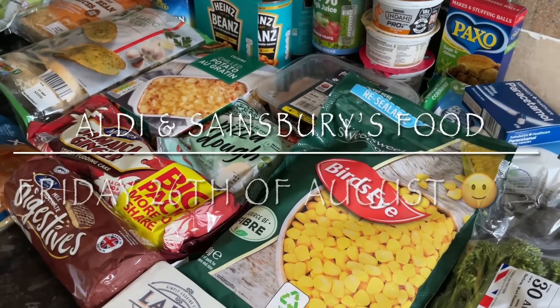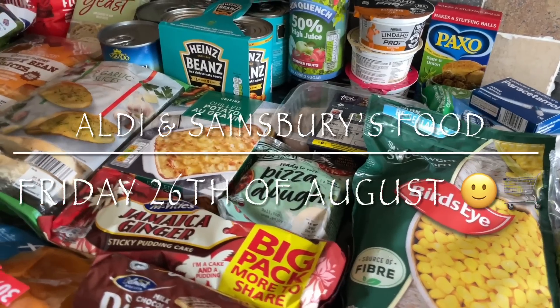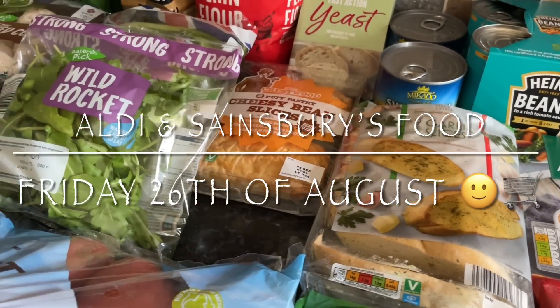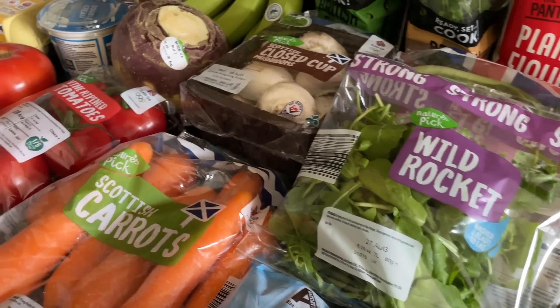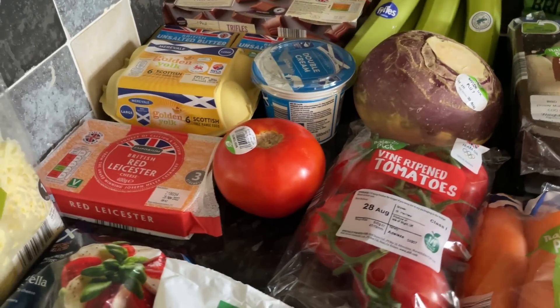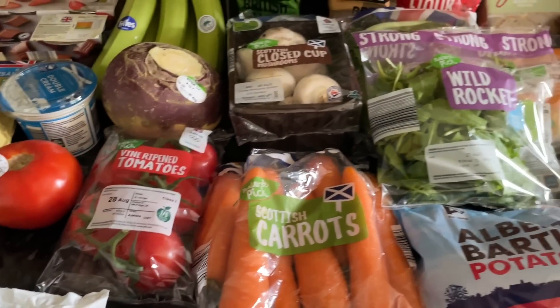Hello there folks, how are you doing? It's lovely to see you again as usual and I hope I find you very well indeed. You're all having a good week as well. It's that time of the week again for our wee shopping haul, and this week we've gone to Aldi and I also picked up a few things in Sainsbury's that I couldn't find in Aldi. You really cannot argue with the prices in Aldi compared to the bigger supermarkets.